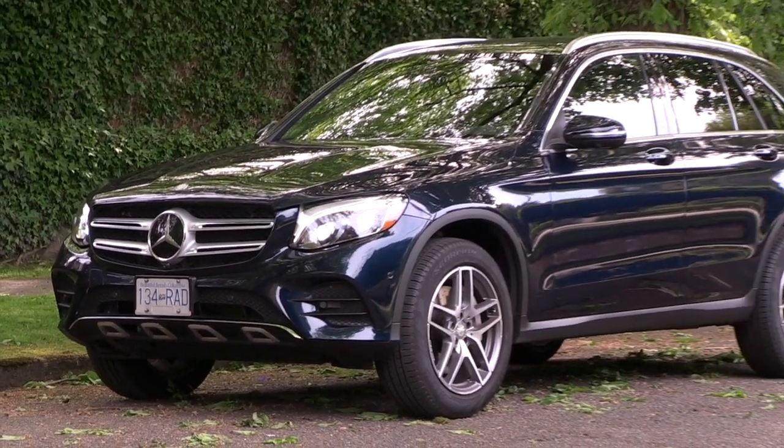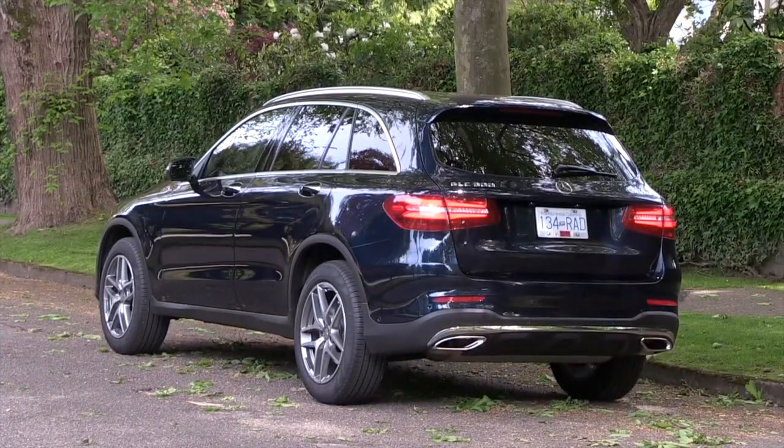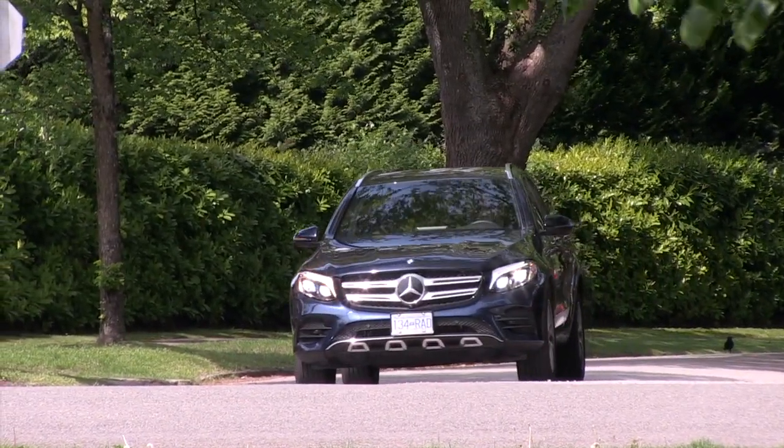The Mercedes-Benz GLC is based on the same platform as the wonderful C-Class sedan and has the same stylish interior, but with a useful crossover design that is all the rage. This isn't the smallest utility in the Mercedes line — they also have a smaller GLA.